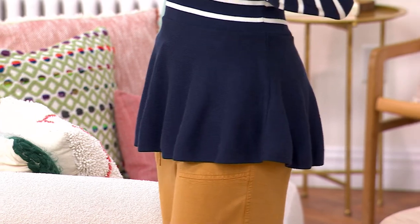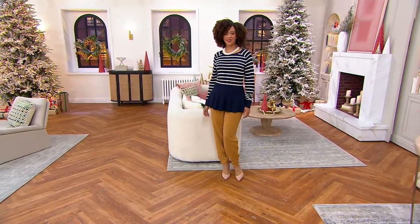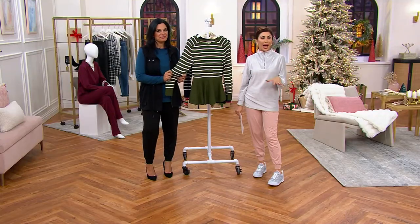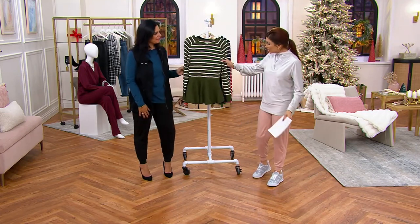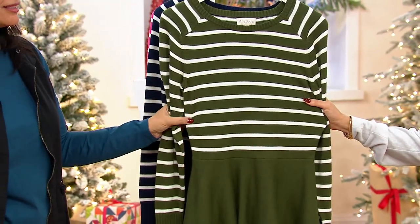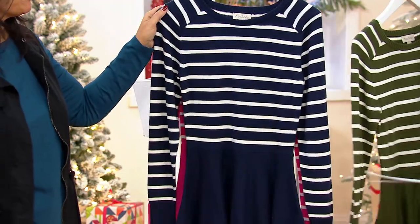I think this is the kind of sweater that photographs really well, and a lot of us are getting ready to take holiday pics. You'll be really happy wearing something like this in pictures. There are some sweaters that look great in real life, and then you take a picture and you're like, oh, I don't love that. This photographs well. Here's your navy.